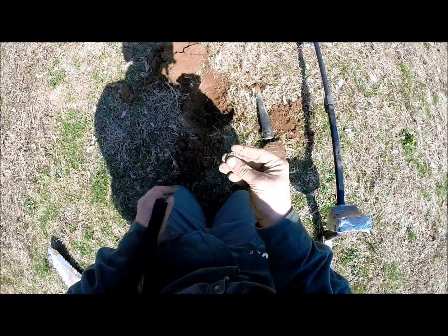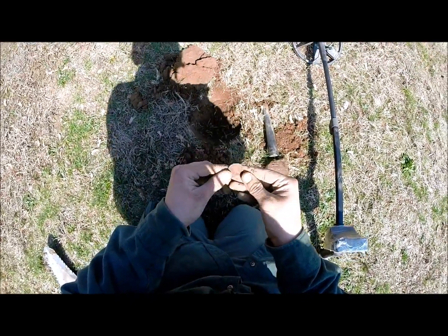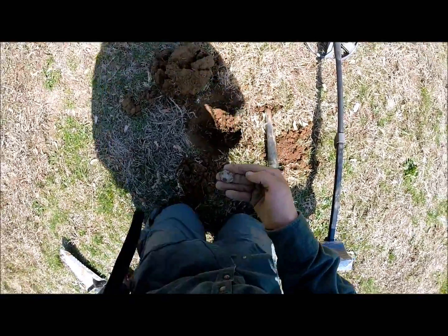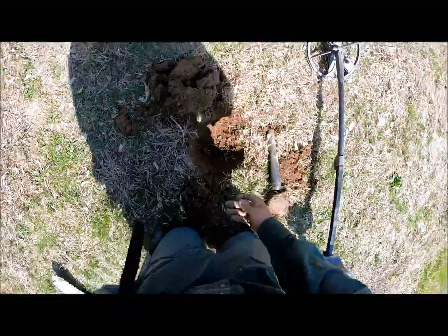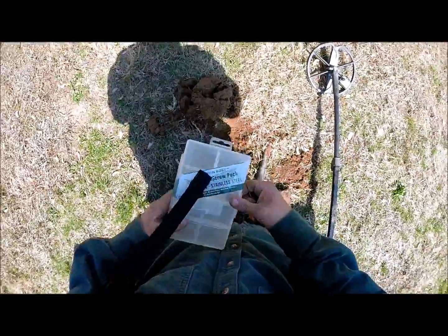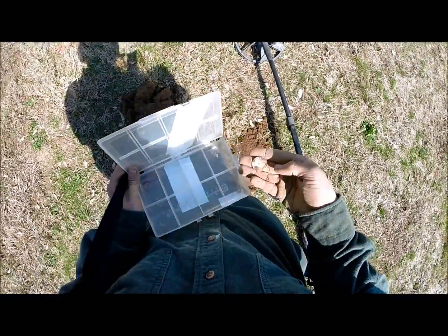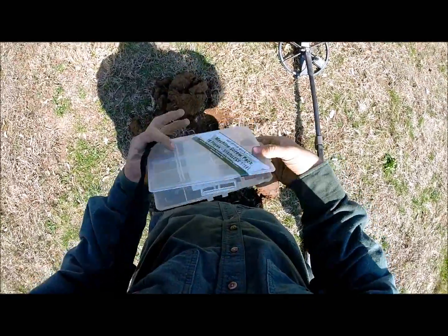I'm in a park, just got a Barber coin - 1904, no mint mark. It wasn't too deep, about five or six inches. Just got it with the e-tractor. Sweet, nice, fun.